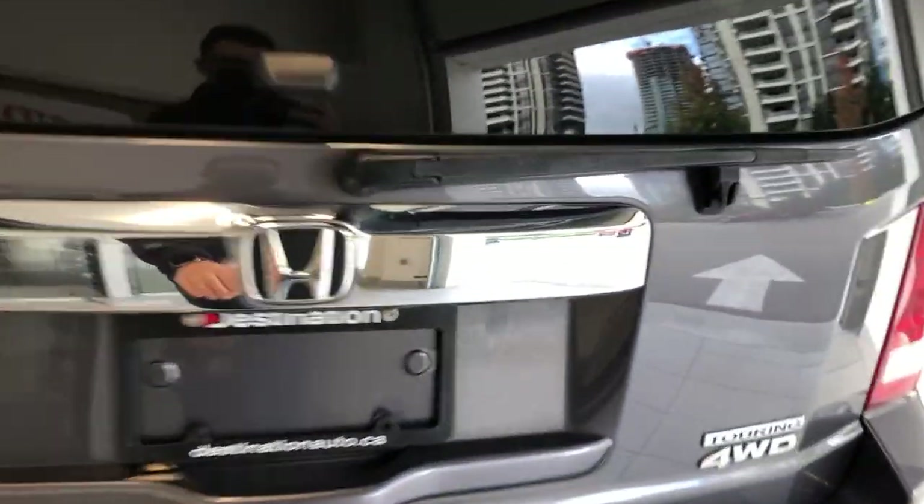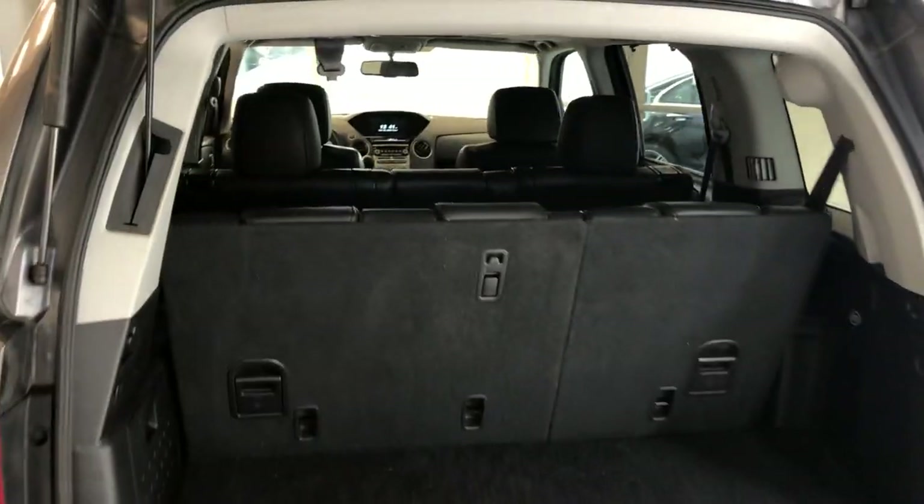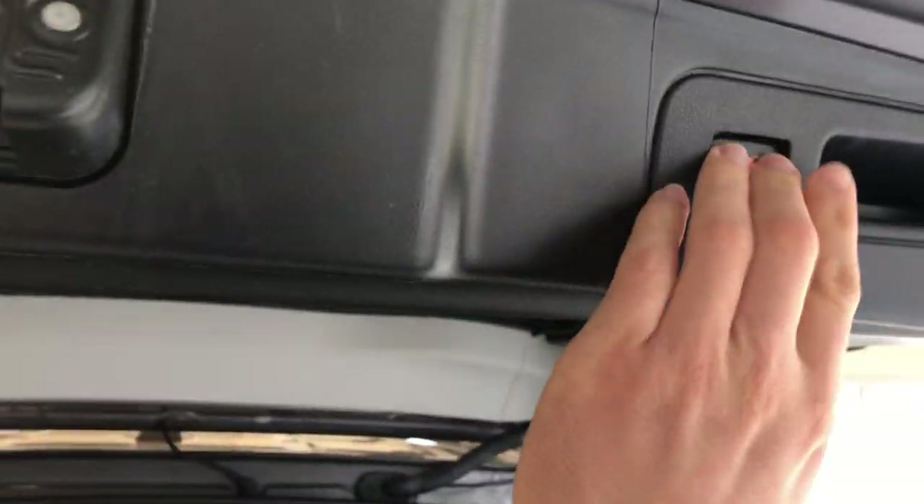Check out the space on the inside — lots of room, and you've got that third row seating as well, with the power tailgate.